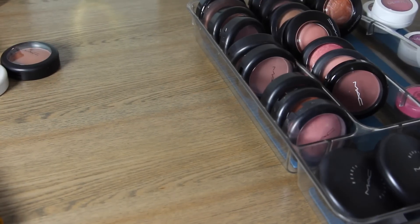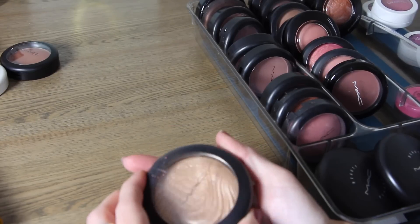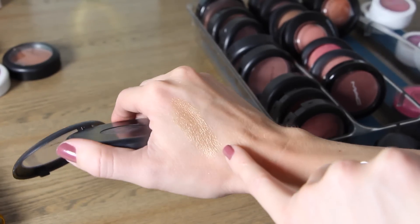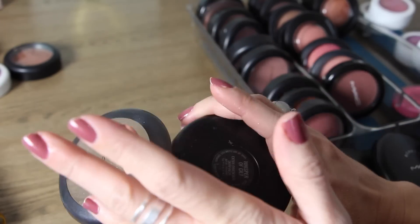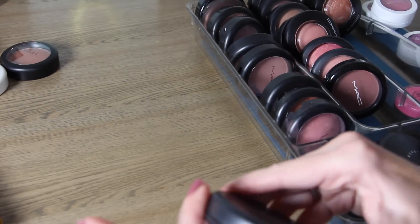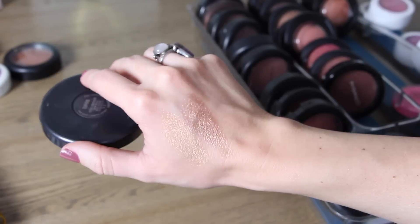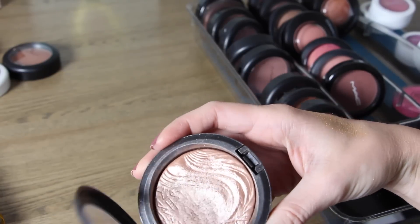Now we're going to move to mineralized skin finishes, which I have a lot of. The first is Whisper of Guilt — I used to have two of these. It's a beautiful golden highlighter and I heard the dupe is Gilded Honey from Laura Mercier. The other one is Superb, which is more of a rose gold — a little more champagne-y and less bright gold. These are a great highlighter if you like a dramatic highlight. They also make fantastic eyeshadows.